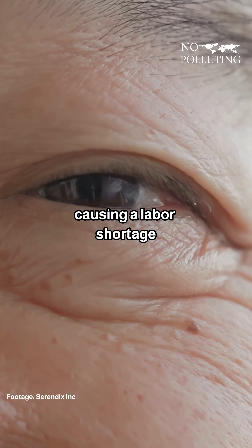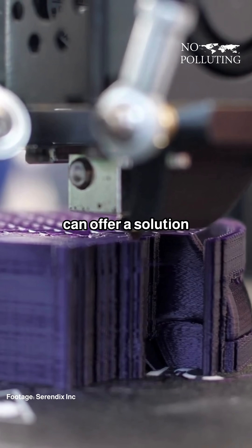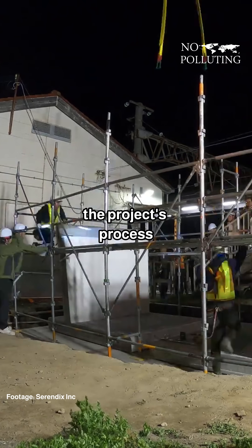With Japan's aging population causing a labor shortage in the country, using 3D-printing technologies in construction can offer a solution by reducing reliance on manual labor and speeding up the project's process.